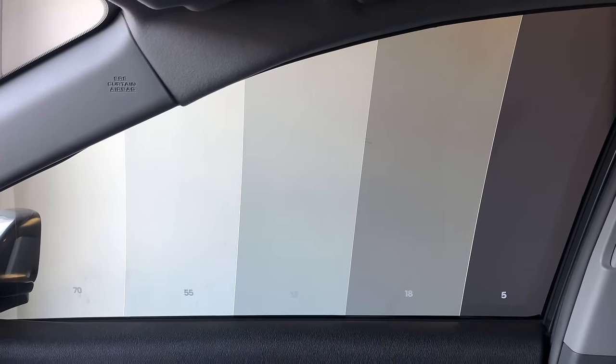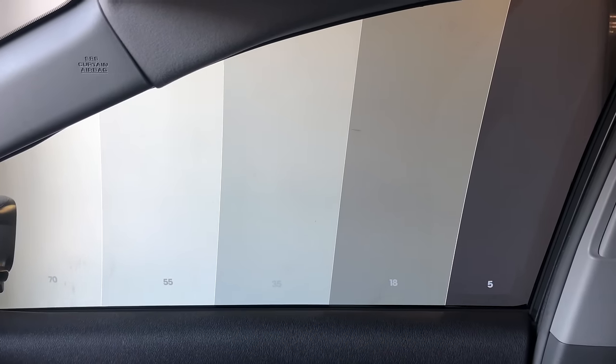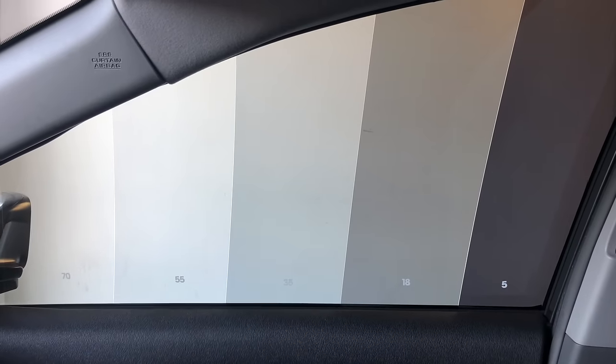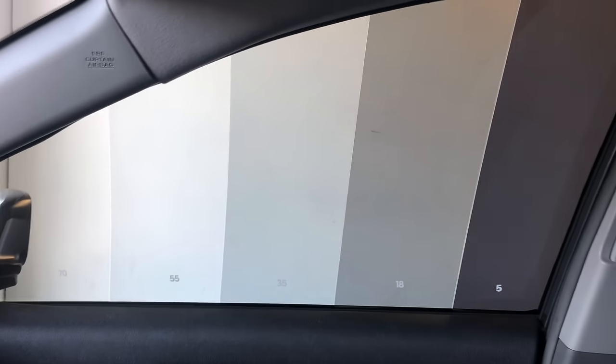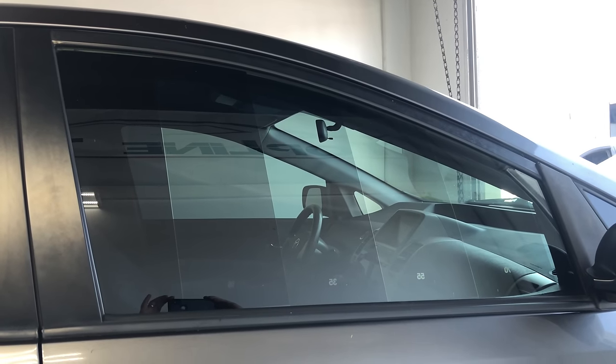I'll do a couple of different scenarios: looking into the car when the car is parked outside, looking out of the car at night, and the shade — different options and scenarios that you guys will encounter to give an idea of what the tint looks like in comparison.